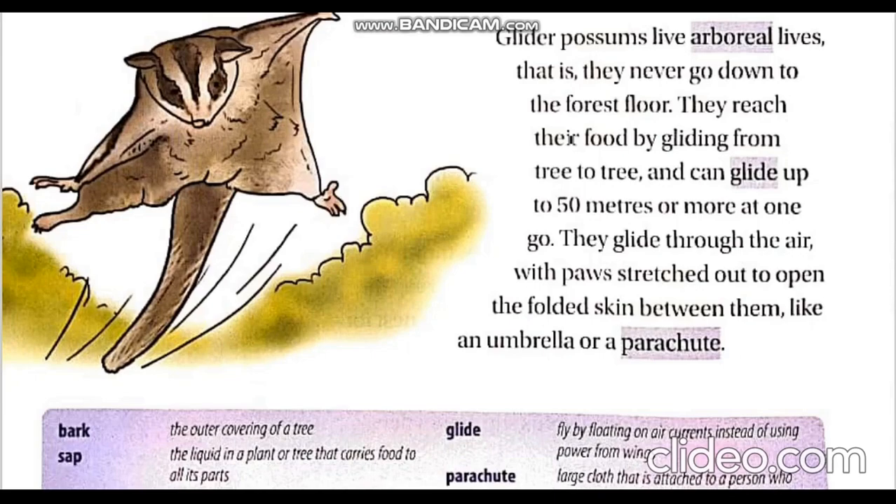Glider possums live arboreal lives, which means they live in trees and never go down to the forest floor. To get their food, they glide from one tree to another. They can glide up to 50 meters or more at one go. They stretch their paws to open the skin folded in them to glide through the air like an umbrella or parachute.